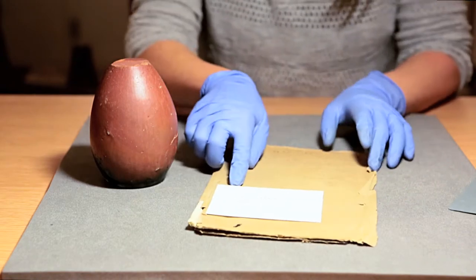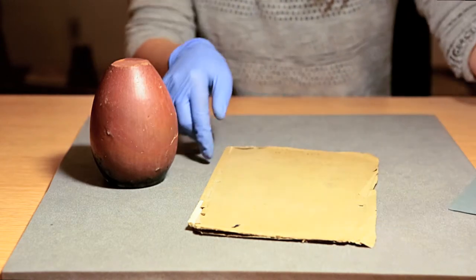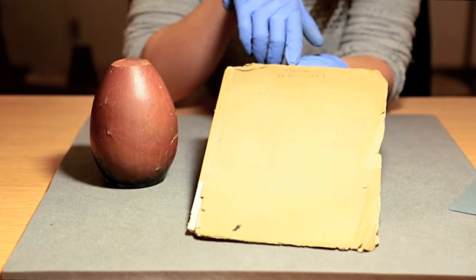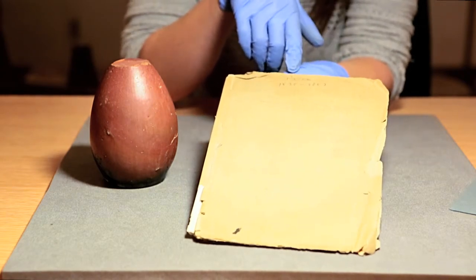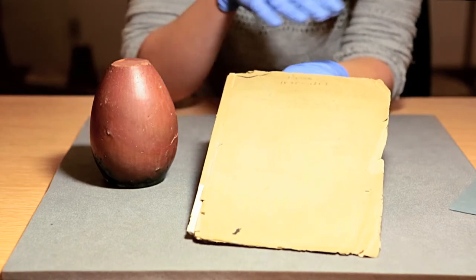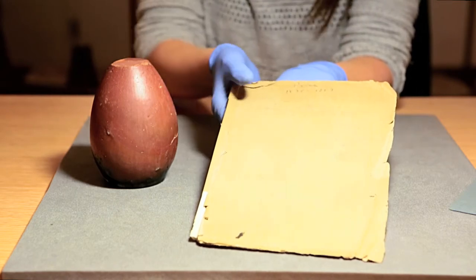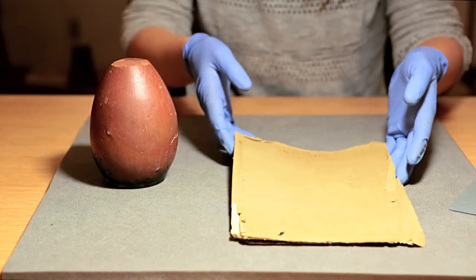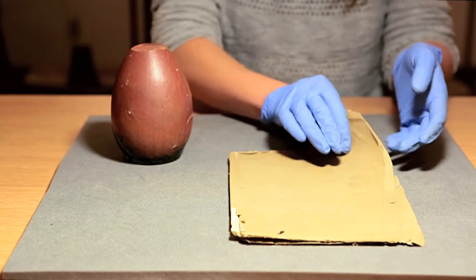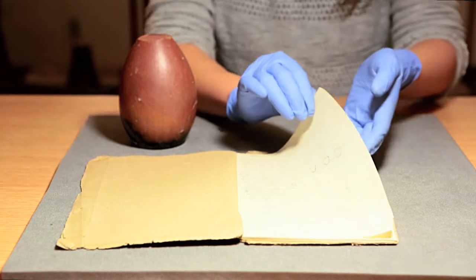These are the original notes, referred to rather heroically as the Petrie notebook. But if you look more carefully, you find another name: Hugh Price. He's one of the cast of characters who also joined Flinders-Petrie on excavation but isn't in the history books — he's the one who made these notes.